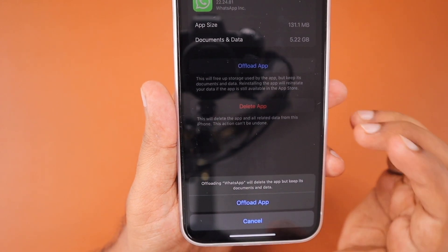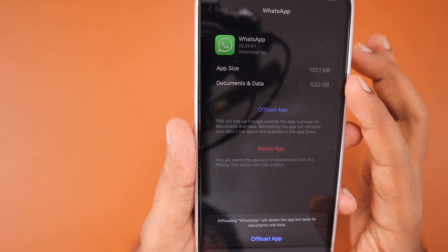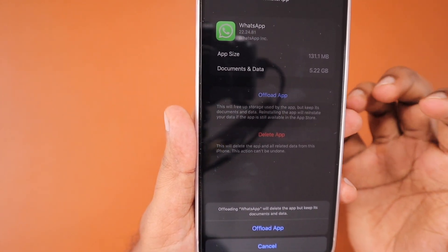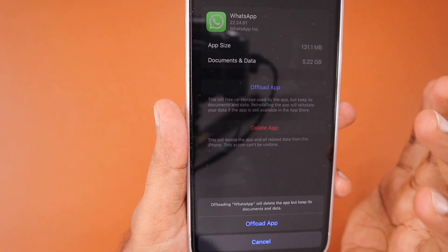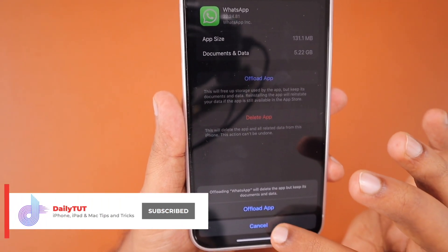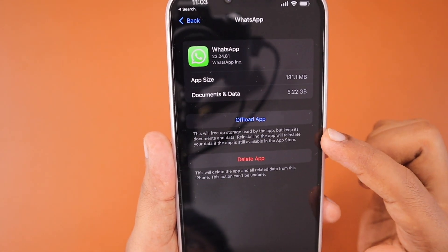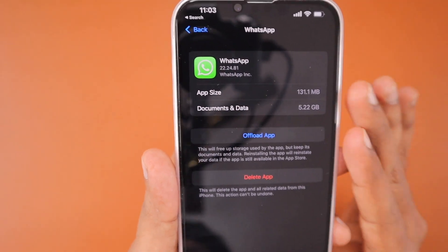We are going to delete just the application, not the data. As you can see, the documents and data have 5.22 GB consumed on my iPhone. Tapping on Offload App will delete only the application files — not the data or user-stored files. Your chat messages and attachments will all be safe. Perform Offload App and then reinstall WhatsApp, and check whether auto backup is working after that.